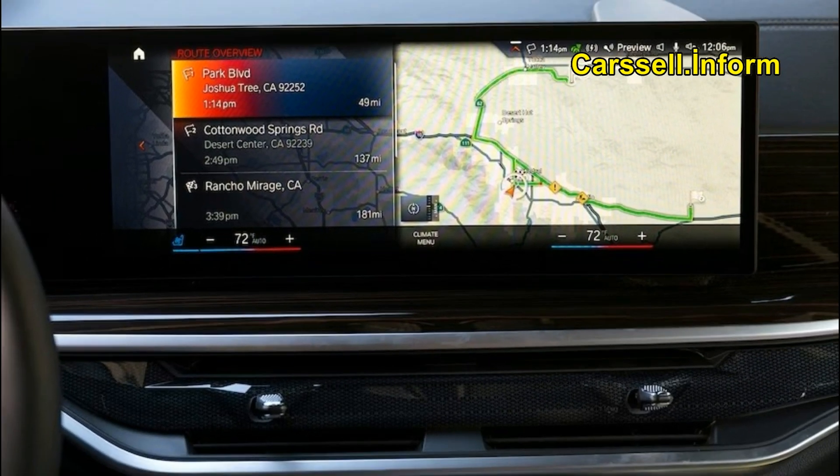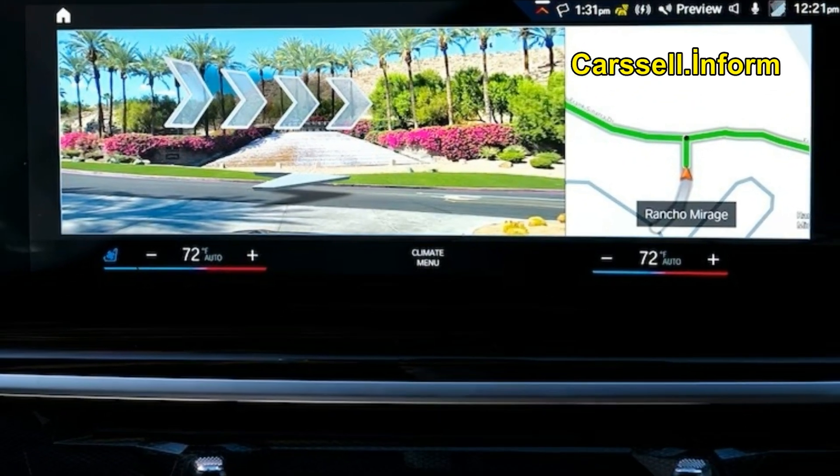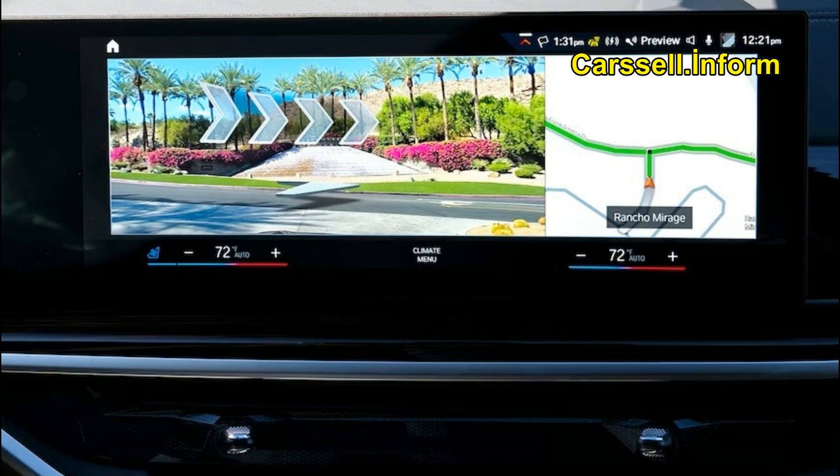The M60i with its sportier suspension achieved a remarkable zero to 60 mph in just 3.8 seconds, while the xDrive40i followed closely behind at 4.6 seconds. Every X7 rides on an air suspension with adaptive dampers, and additional features such as rear axle steering and active anti-roll bars standard on the M60i enhance the chassis further. Surprisingly agile for its size, the X7 delivers accurate and well-weighted steering.